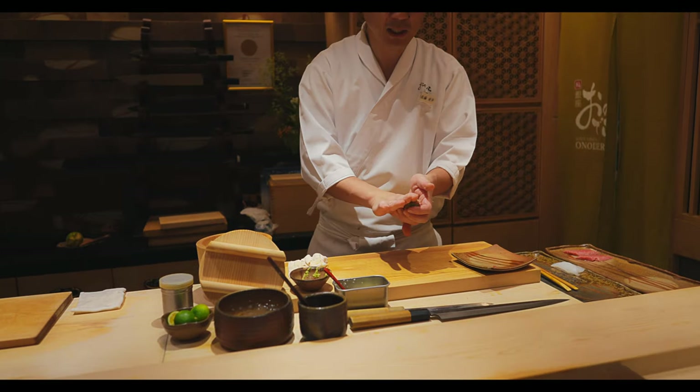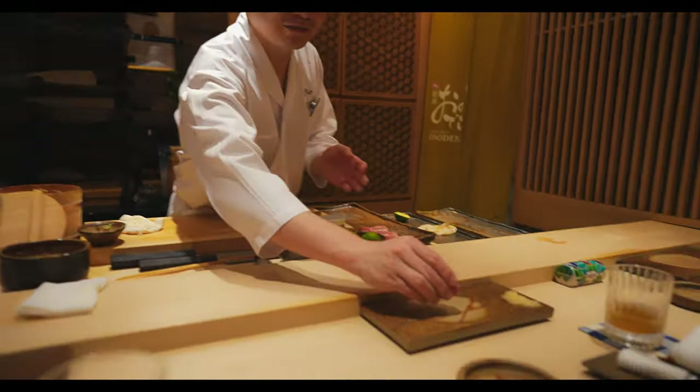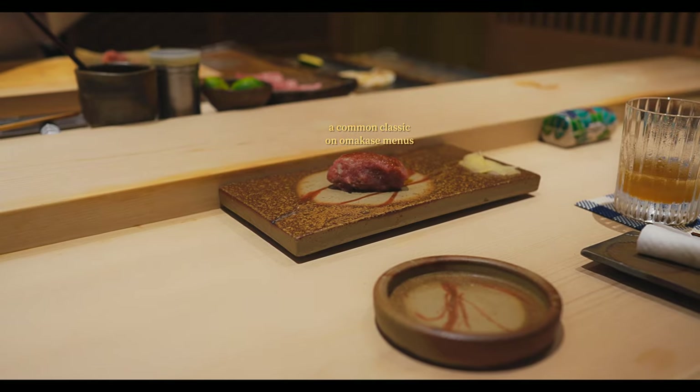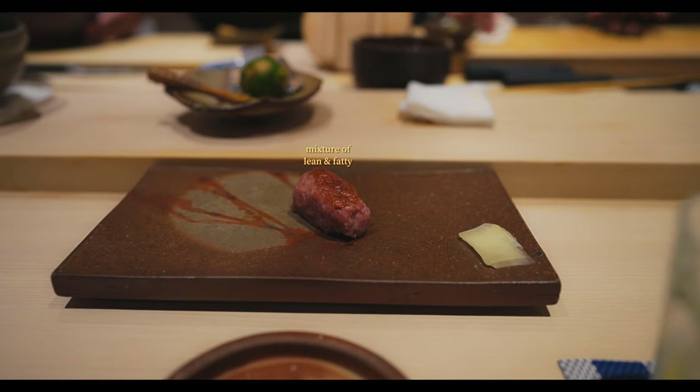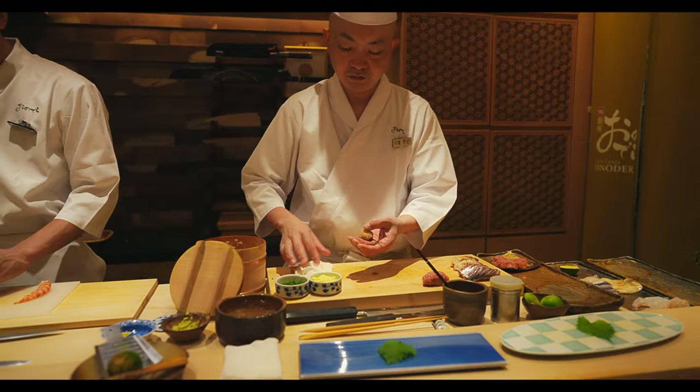Up next is another classic — the tender and fatty meat scraped from between the ribs of the bluefin tuna. It has a uniquely soft, slightly fibrous texture and showcases the ethos of how every part of the fish can be made delicious.